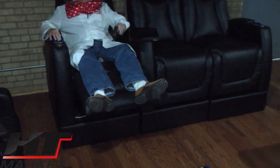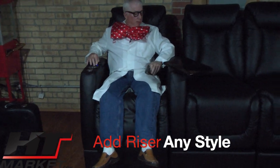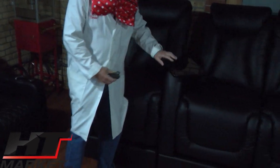Any of our chairs — whether you order Waveland, Clark, or Sheridan — you can raise your seat all the way up nine inches. It takes about 10 to 12 weeks to order.